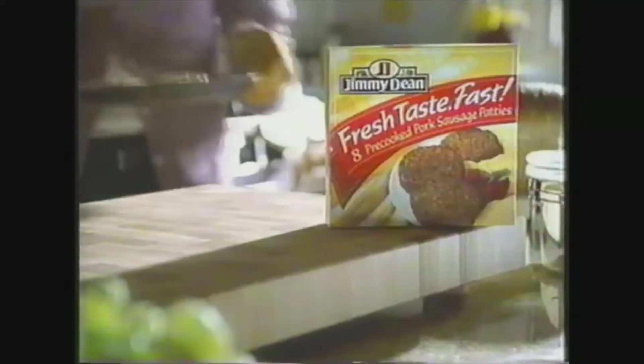Wouldn't it be perfect if kids were always ready to go, and sausage would cook in under a minute and taste like fresh cooked? New Jimmy Dean Fresh Taste Fast Sausage. Great Jimmy Dean taste in less than a minute. Fresh Taste Fast — guaranteed.